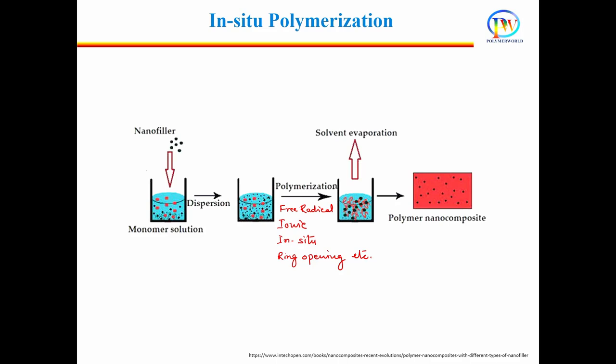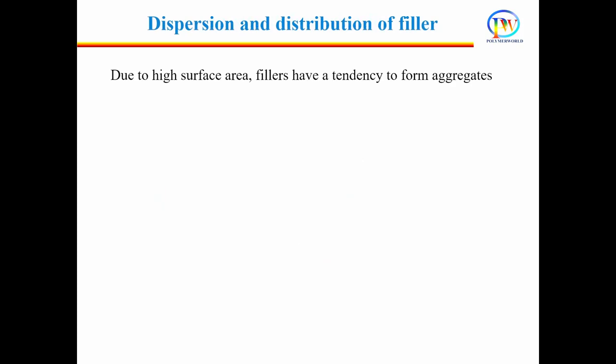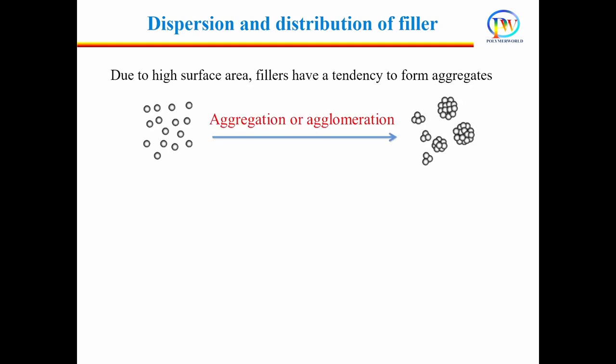To achieve composite material with desired properties, two factors must be taken care of. The first is dispersion and distribution of filler particles in the polymer matrix. When a filler is added to the polymer matrix, it is always present in the form of aggregates, also called agglomerates. Agglomeration is a tendency of high surface area fillers where individual filler particles join together and form a big lump. Due to high surface area, particle-particle interaction is high, so filler particles tend to form aggregates. If the filler is present in aggregated form, the composite will show poor performance. Therefore, it is important to open these bundles into individual particles — a process called dispersion.